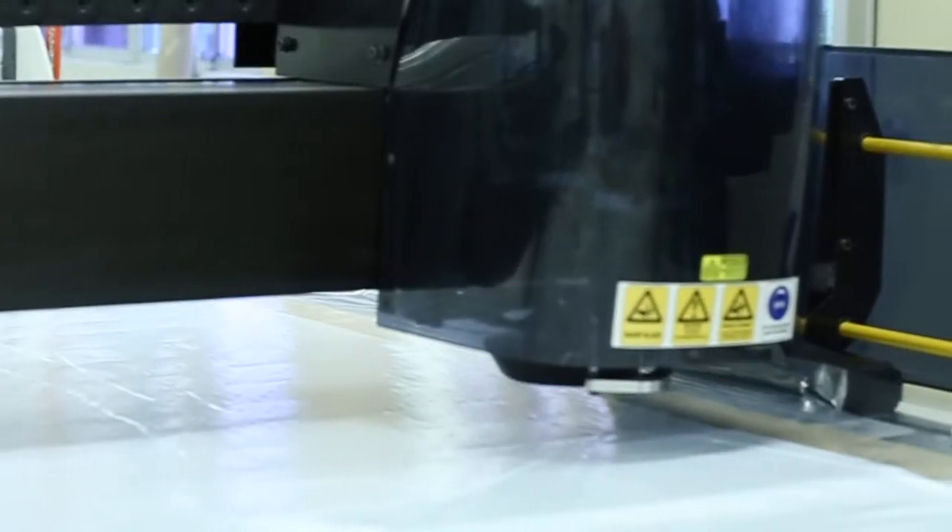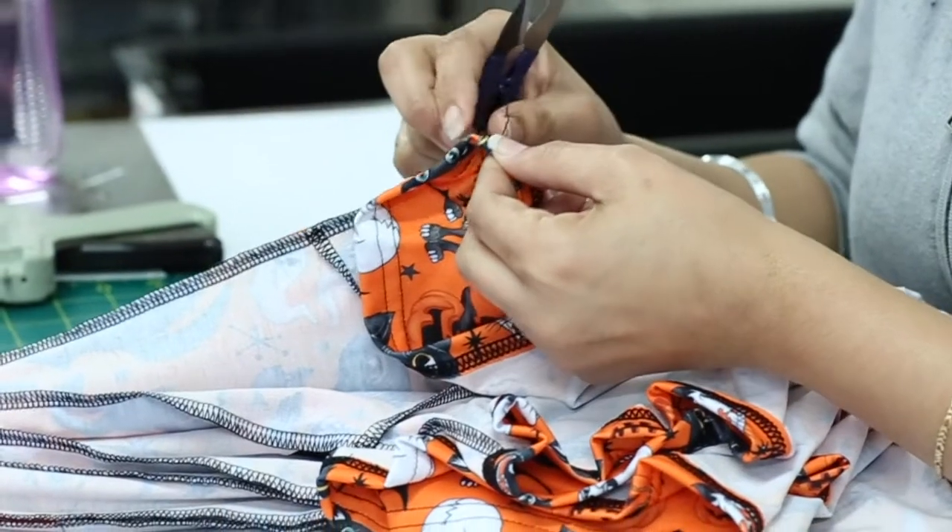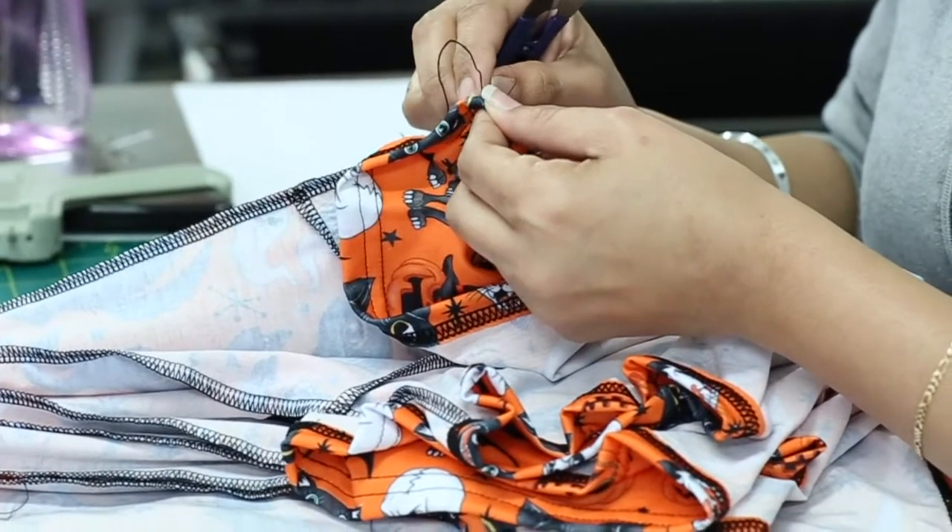We also reviewed all our production techniques — sewing, cutting, printing, pressing — to see how it affects our finished product. We've made the necessary adjustments to produce better quality, and we've tightened our quality checks. We know you're going to love what we've done.